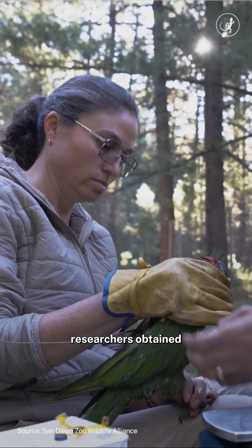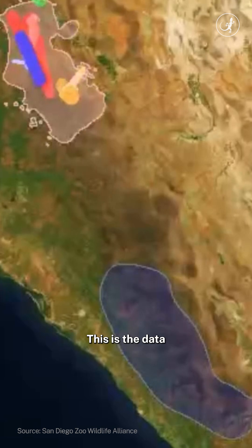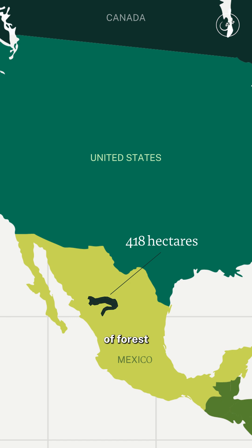With these backpacks, researchers obtained 70,000 data points over four years and counting. This is the data that shows the winter migration of these birds, which helped researchers identify 418 hectares of forests to be classified as a protected area last year.